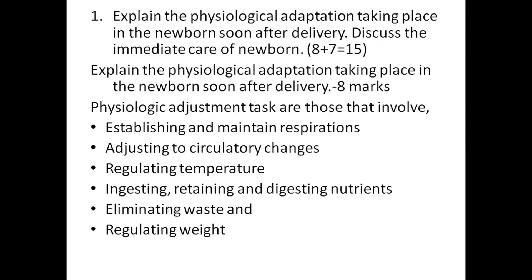Physiological adjustment tasks are those which involve establishing and maintaining respiration, adjusting to circulatory changes, regulating temperature, ingesting, retaining and digesting nutrients, eliminating waste and regulating weight. This has been dealt with in detail in another video, so you can refer to that one.